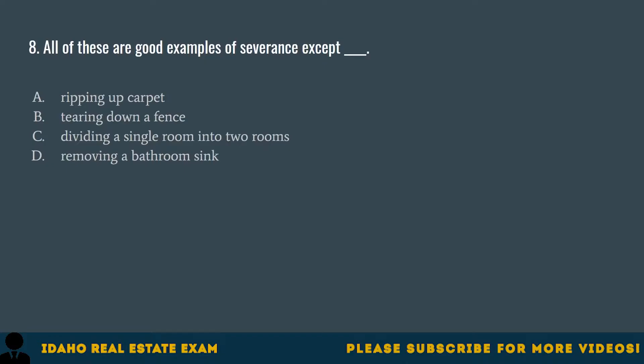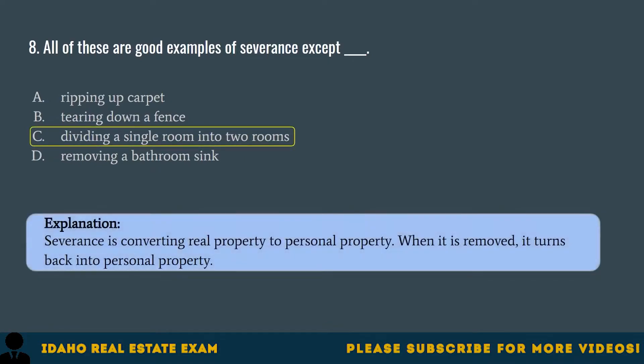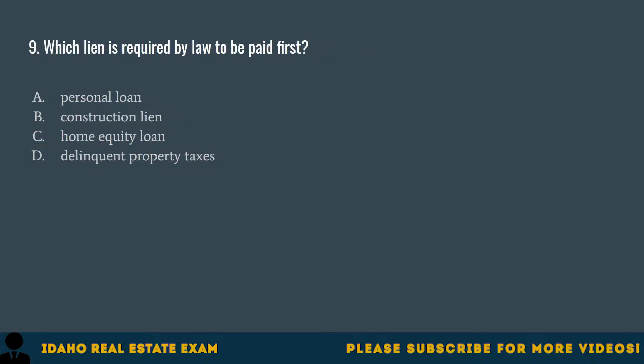Question 8. All of these are good examples of severance except: A. Ripping up carpet. B. Tearing down a fence. C. Dividing a single room into two rooms. D. Removing a bathroom sink. The correct answer is C, dividing a single room into two rooms. Severance is converting real property to personal property. When it is removed, it turns back into personal property.